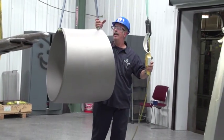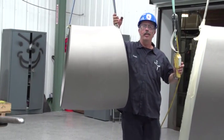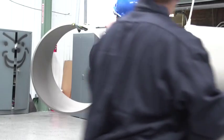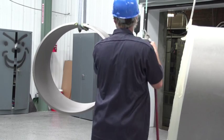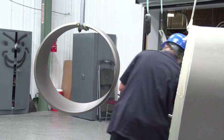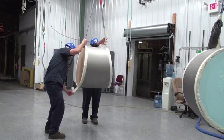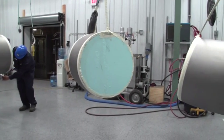Each pipe section is suspended by an overhead crane. Each section is air blasted with clean, dry air to remove any remaining blast media. The ends of each pipe section are covered to protect the inside of the sections from overspray, as well as to provide for an adequate welding zone.